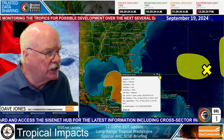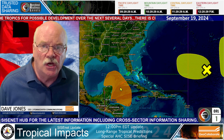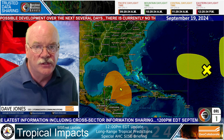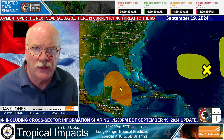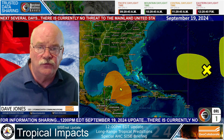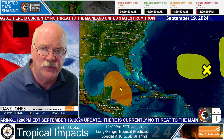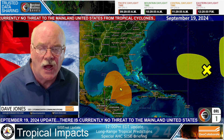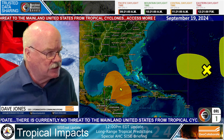Why does the National Hurricane Center assign this color and a higher probability? It's because we look at numerical weather prediction models — a lot of them. I'm going to show you one, which is the operational model for the National Weather Service, because it goes out a long period of time. I want to bring a little more awareness to why you might be hearing things about a storm in the Gulf of Mexico over the next week or so.